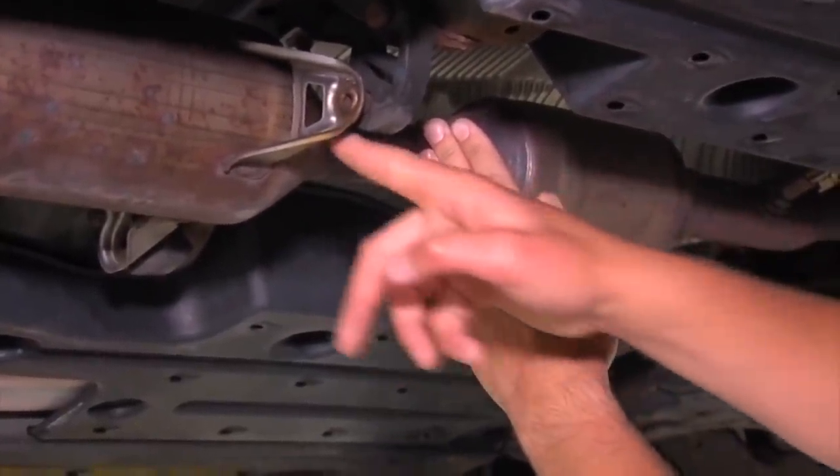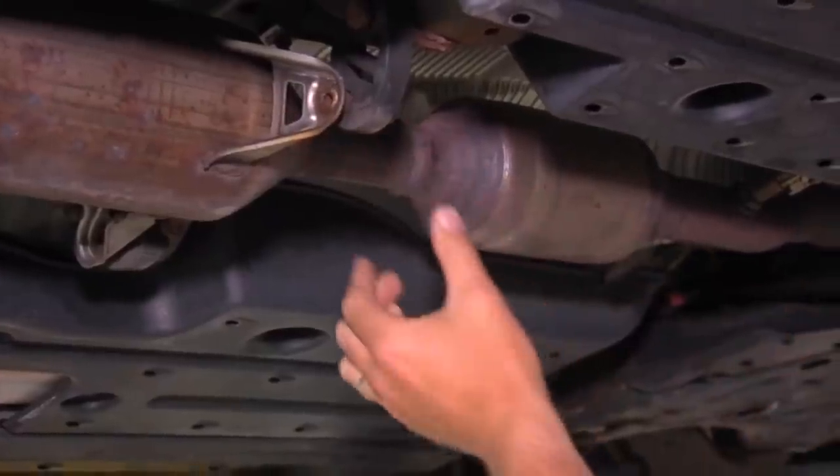The metals that are in it are rare and it's driving up the price in the market. So thieves have figured that out and they know how to steal it quickly.